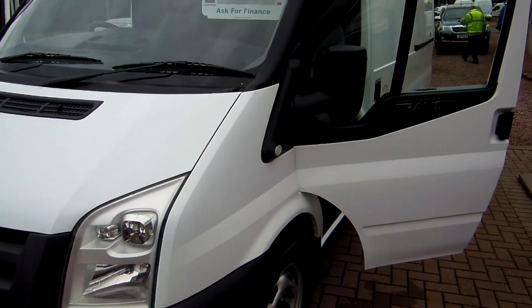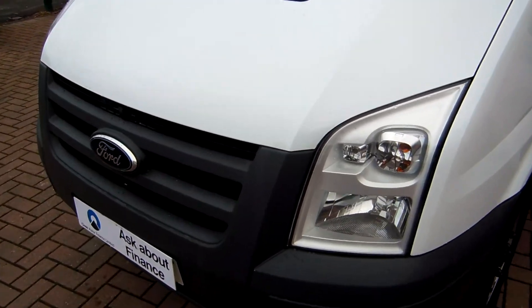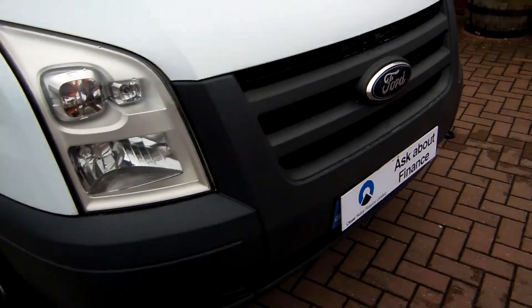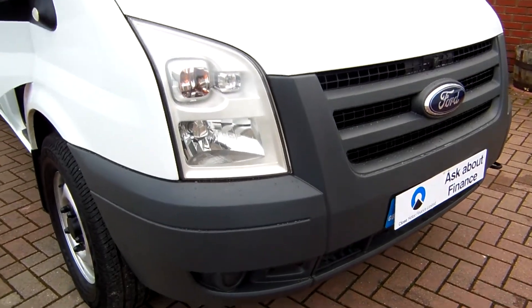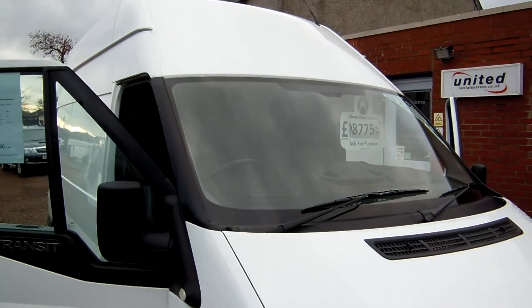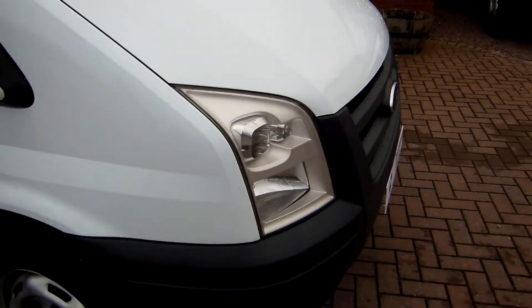36 years this year we've been trading and we're still an independent family company. Anyway, back to the van in question. The plastics as in the bumpers and the panel gaps are all absolutely dead on. All the vans do go through our workshop for a very thorough workshop check as well.